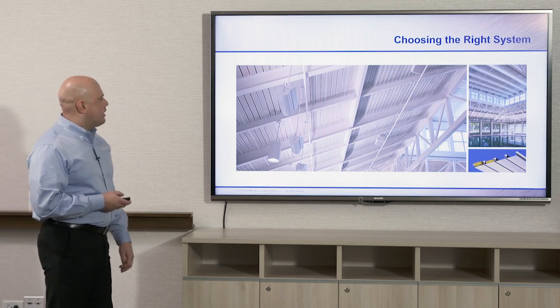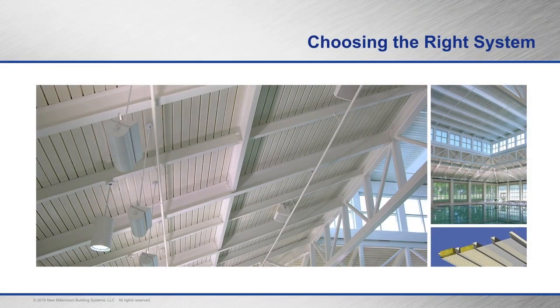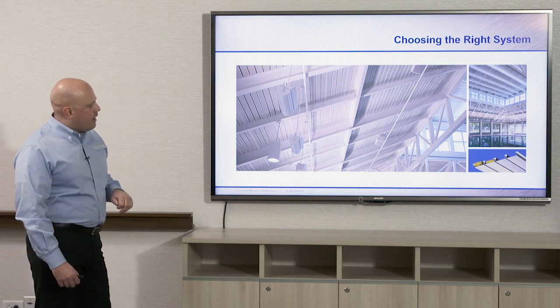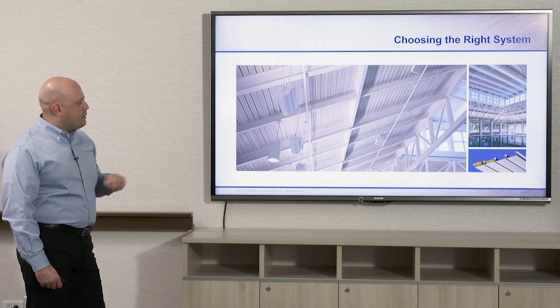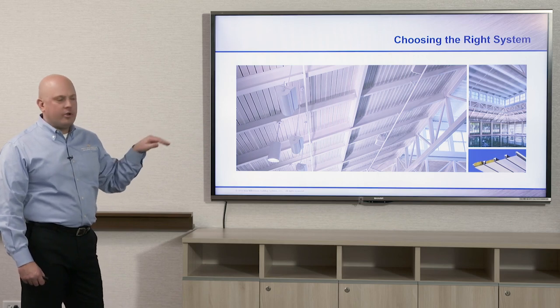A closer look at a natatorium project using dovetail deck — it gives a plank-like look, very clean and modern. Typically we see most deck painted white, but you do have the option to paint it in any color. In the lower right-hand corner you can see the insulation and plastic lath that goes into the dovetail deck. The same type of insulation would also go into a deep rib cellular deck.